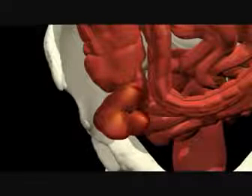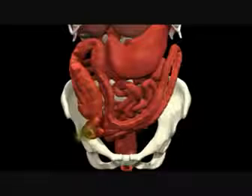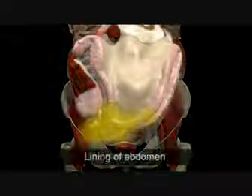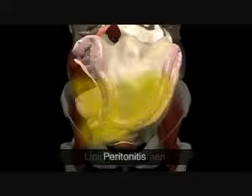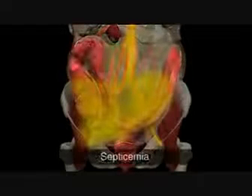If the inflamed appendix is not removed, it can continue to swell and eventually burst, releasing its contents. This is dangerous, as the bacteria can cause an infection in the lining of the abdomen, peritonitis, and the blood, septicemia.